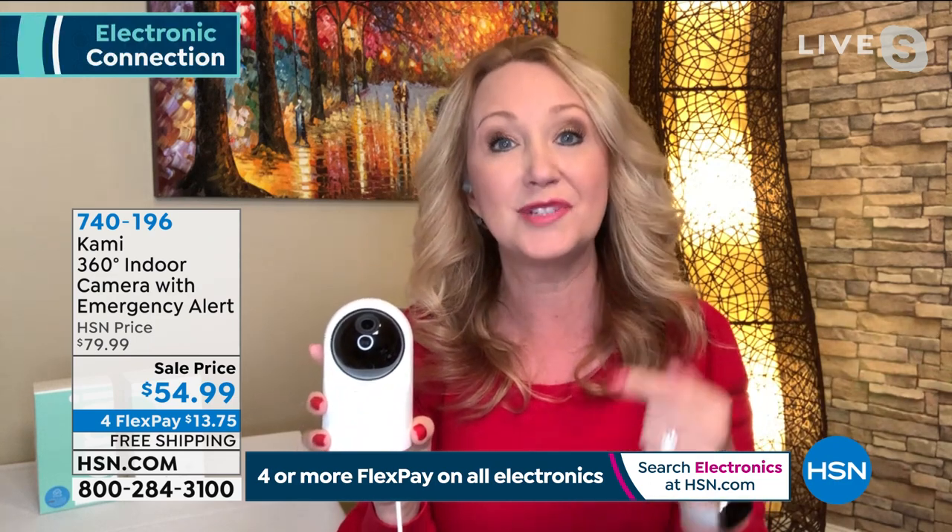Setup is super easy — Cami literally talks you through the process with a speaking voice. There's also a privacy mode. The key value is not only staying connected to your home but getting real-time alerts on the app. If you want to know what's going on or look after the people and pets in your home, Ty says this is worth its weight in gold.